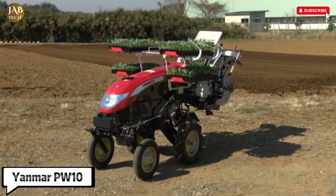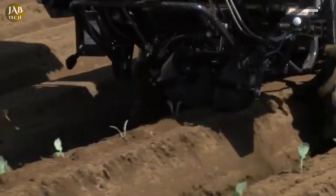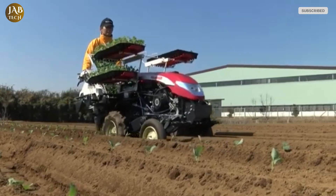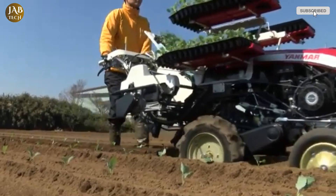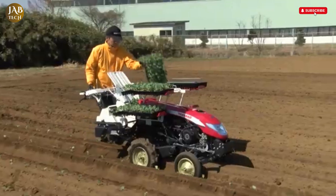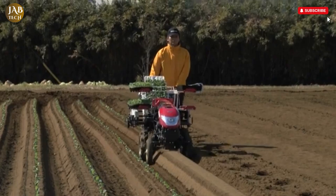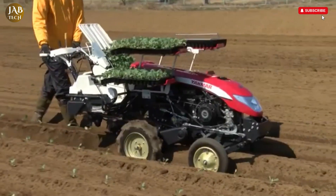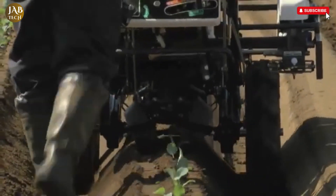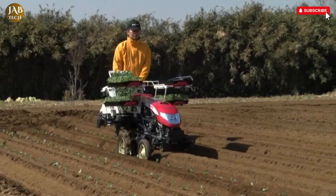The Yanmar PW10 Full Automatic Vegetable Transplanter is a sophisticated piece of agricultural machinery engineered to simplify and enhance the process of transplanting seedlings with remarkable precision. Its design is focused on protecting the delicate structure of seedlings during planting by executing each movement with careful optimization, resulting in an efficient, consistent transplanting process that minimizes damage and ensures healthier crop development. A notable upgrade in the PW10 model is its reinforced frame, which adds durability and improves stability, allowing the machine to plant seedlings in perfectly straight lines and ensuring uniform crop spacing.